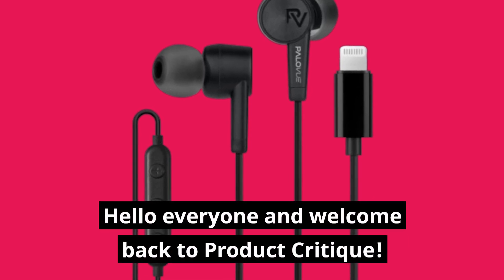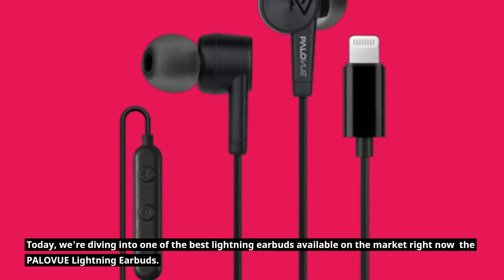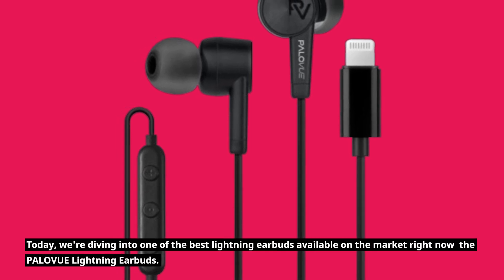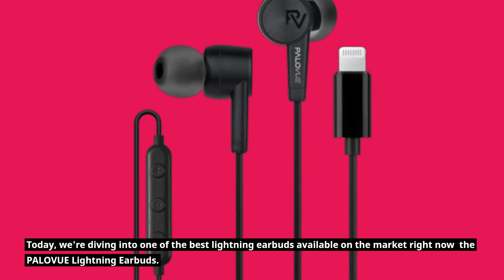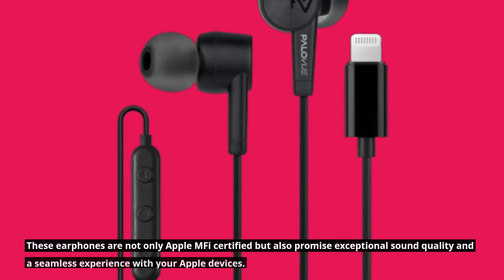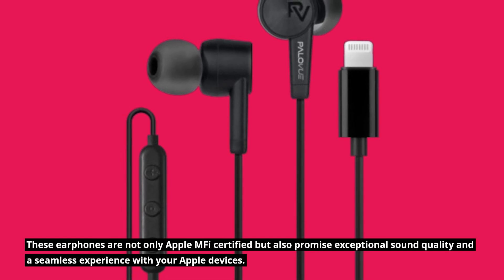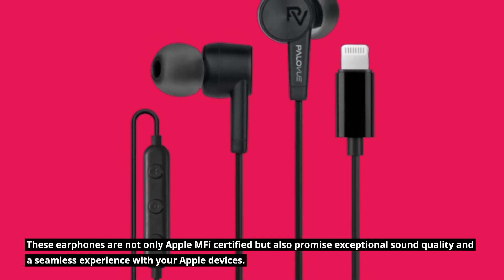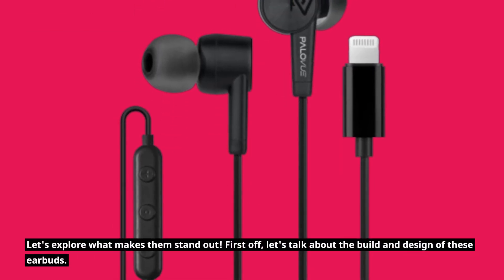Hello everyone and welcome back to Product Critique. Today, we're diving into one of the best lightning earbuds available on the market right now — the PALOVUE Lightning Earbuds. These earphones are not only Apple MFI certified but also promise exceptional sound quality and a seamless experience with your Apple devices. Let's explore what makes them stand out.